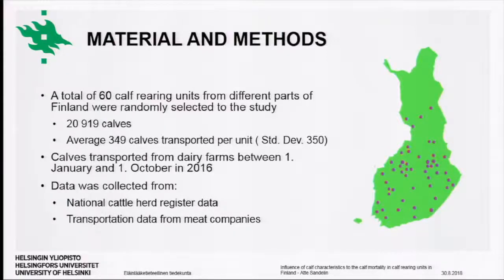For the study we randomly selected 60 calf-rearing units from different parts of Finland and collected data on 20,919 calves transported to these units between January 1st and October 1st, 2016. On average, 349 calves were transported to each unit during this nine-month period. The data was collected from the national cattle herd register and from transportation data from meat company databases.